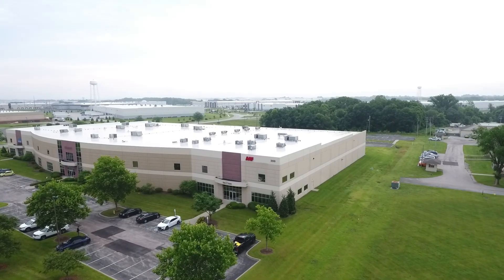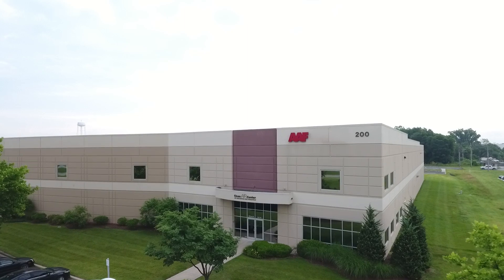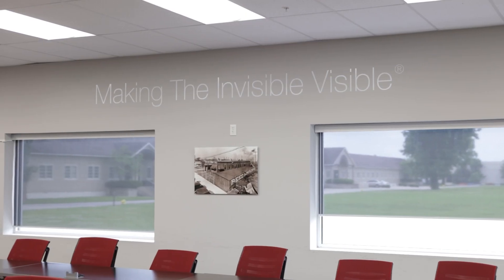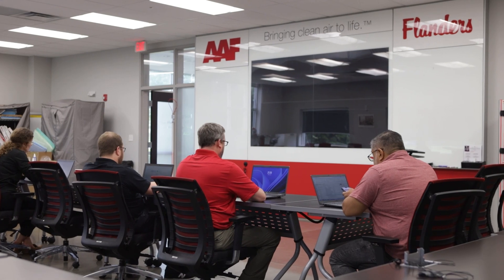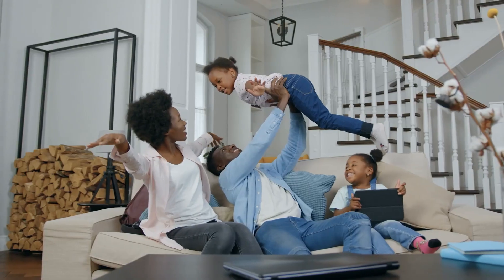This is the AAF Clean Air Center in Jeffersonville, Indiana, a hub for advanced testing, innovation, and real-world solutions in air filtration. Every innovation here is designed to deliver cleaner, healthier air for the people who count on it most, our customers.